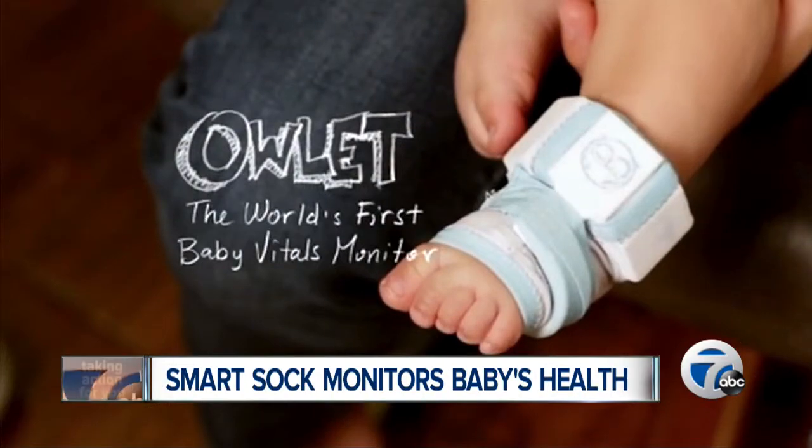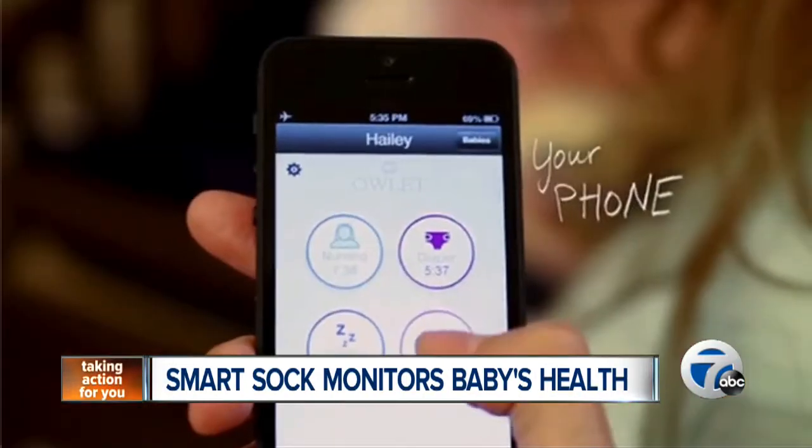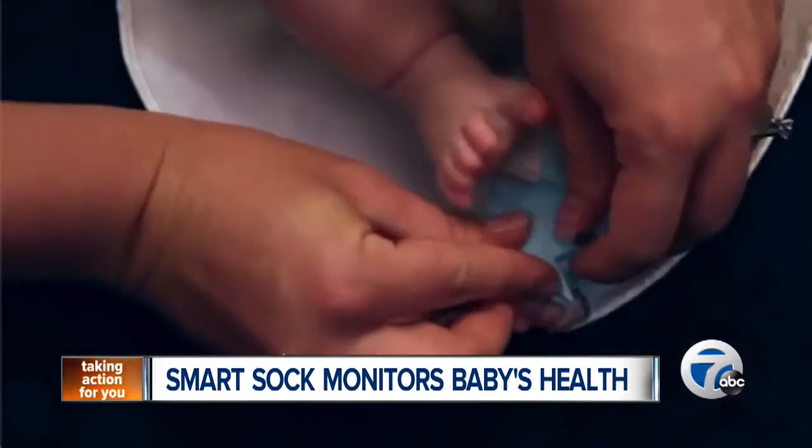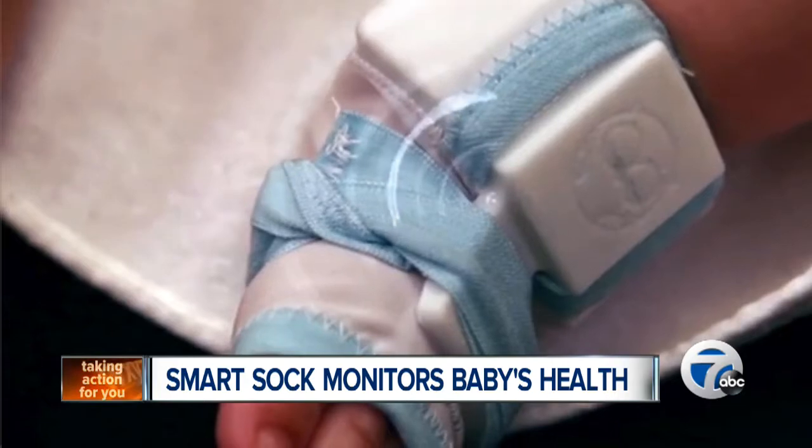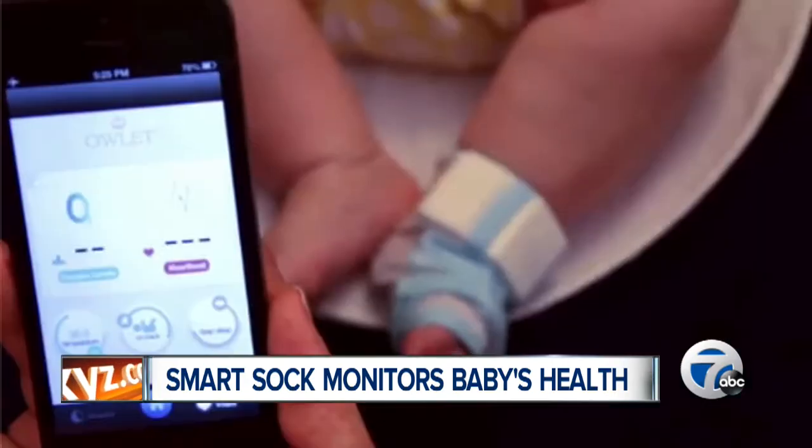The Owlet Vitals Monitor keeps track of your baby's heart rate and oxygen, delivering real-time results right to your smartphone. The sock will also monitor your child's skin temperature, sleep quality, and provide you with rollover alerts if your baby flips on his or her stomach.